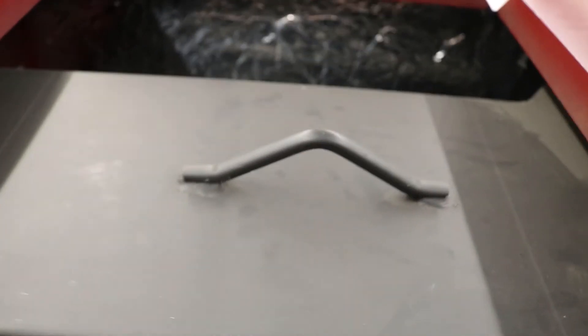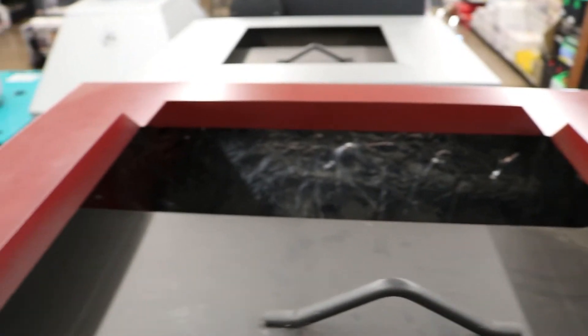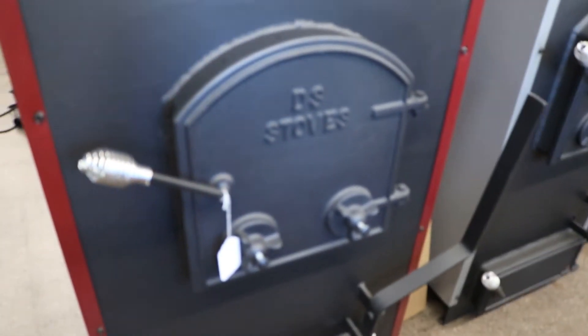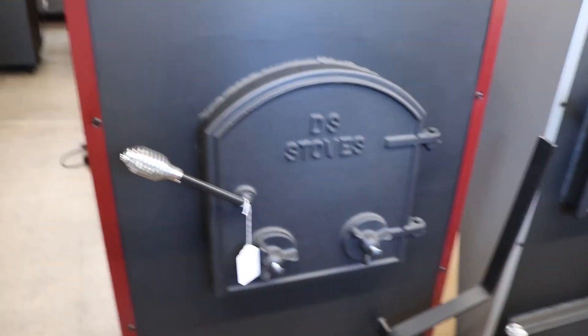Up top is going to be where your plenum will attach, so this unit can fit into your ductwork because this is a forced air furnace. The red cabinet does come standard with the unit, and it's going to have a solid insulated door.